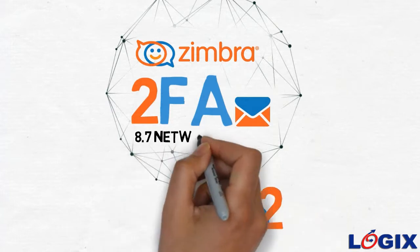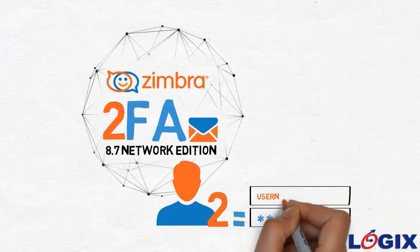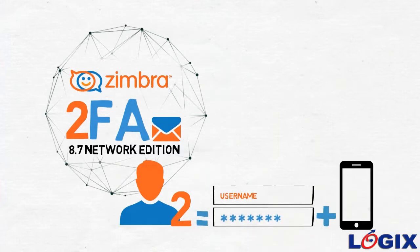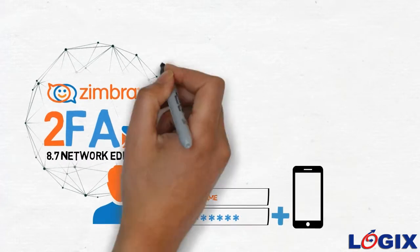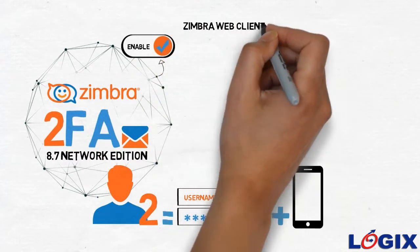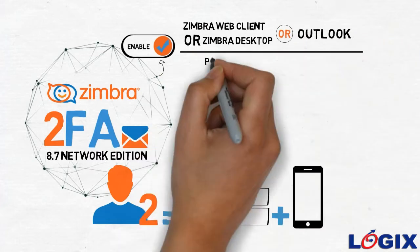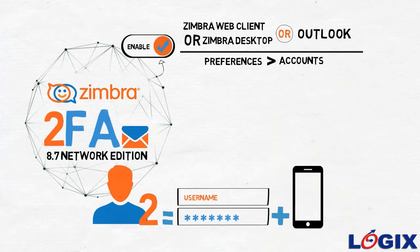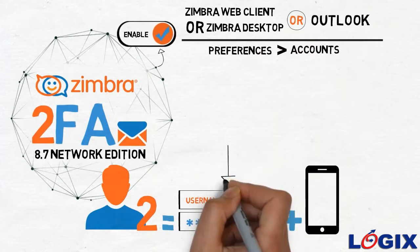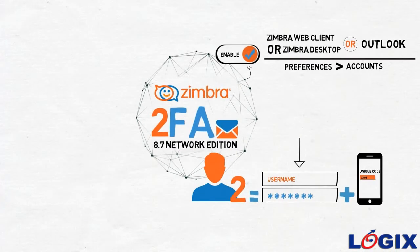With Zimbra 2FA, users must have two things to login to their Zimbra Network Edition mailbox: something the user knows — a password and user ID — and something the user possesses — a smartphone. Each user can enable Zimbra 2FA individually in the Zimbra web client, Zimbra Desktop, or Outlook using Preferences > Accounts. Once enabled, users login using a password and a unique code generated on their smartphone.